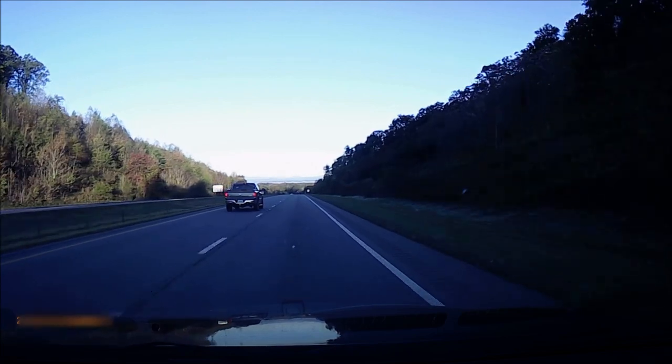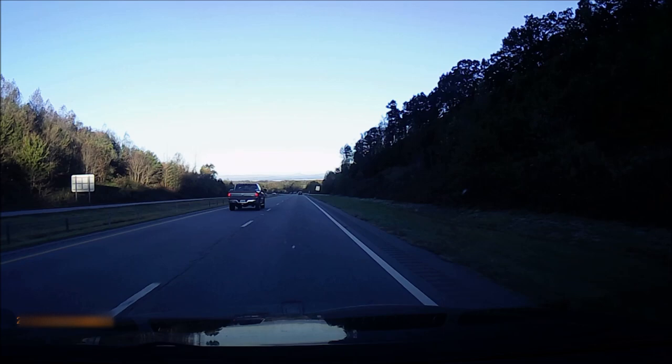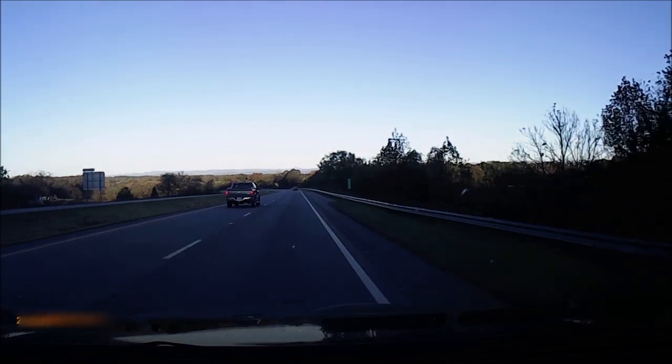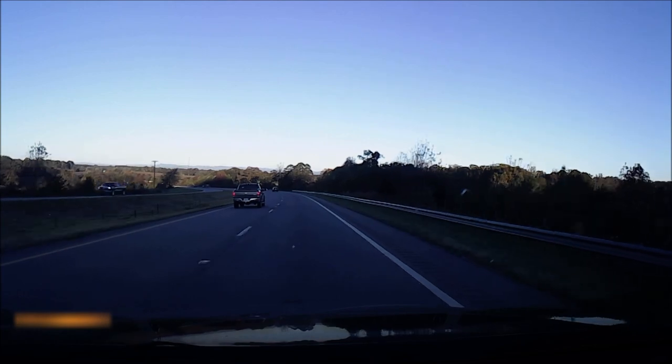There's a sight to see. Beautiful. There's our Blue Ridge Mountain Range. North Carolina, you've got to love views like that.